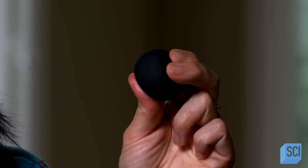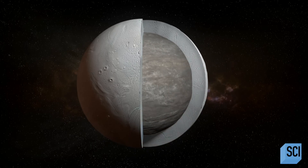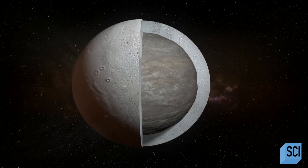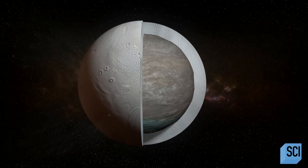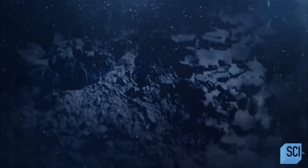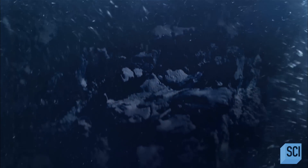One idea is tidal heating. If you've ever played racquetball, you know the ball heats up as you play, because it's getting squished and then relaxes. Saturn's gravity squishes and relaxes Enceladus as it orbits the planet, heating it like a racquetball. But this alone wouldn't generate enough heat to stop Enceladus's water from freezing.